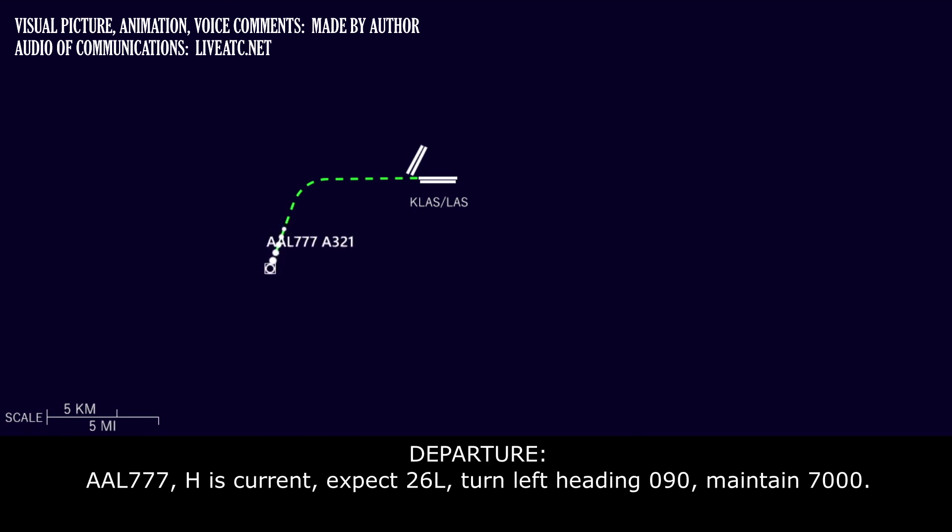American 777, hotel current, expect 2-6 left, turn left heading 0-9-0, maintain 7,000. Okay, 7,000 on the altitude and 0-9-0 heading, American 777.